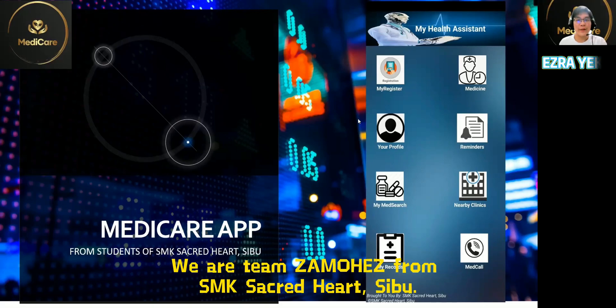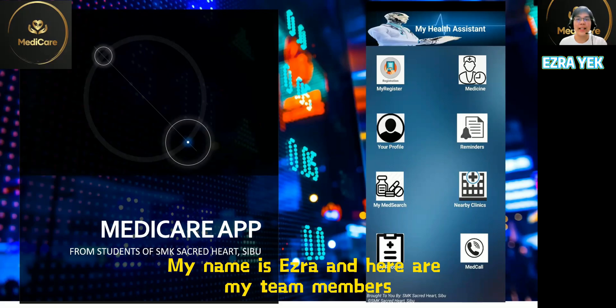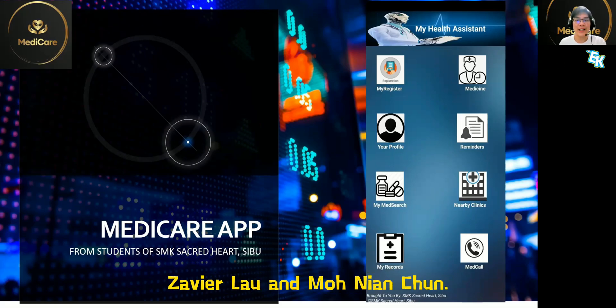Hello everyone, we are team Ziavohers from SMK Sacred Heart Sibu. My name is Aizra and here are my team members, Javier Lau and Mon Nian Chum.